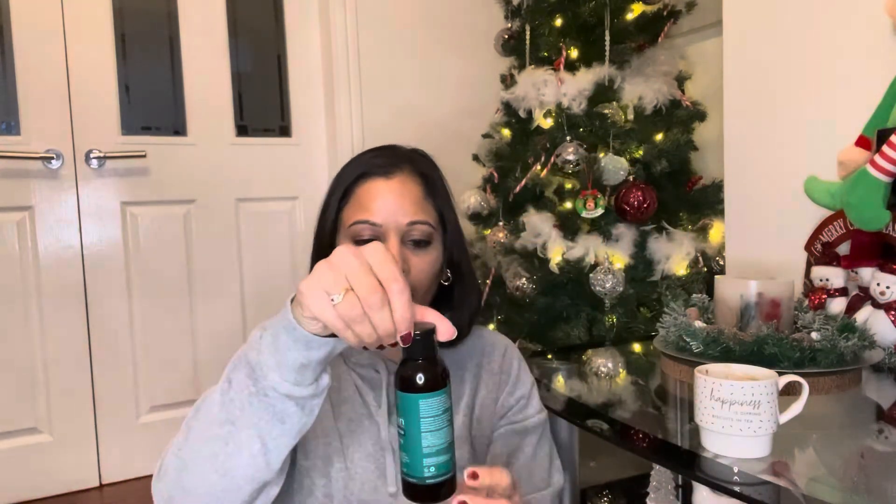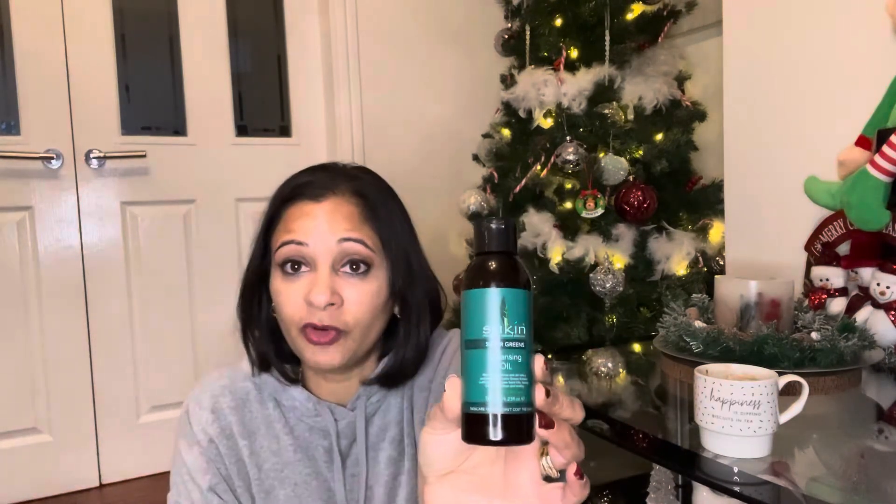I popped into Holland & Barrett and picked up my two favourite products. The first is Sukin Super Greens cleansing oil — I'd recommend this over Elemis and it's a fraction of the price. It has no fragrance, which is important as I suffer from a mild case of acne and eczema. It has helped me a great deal. I use it to wipe my makeup off.